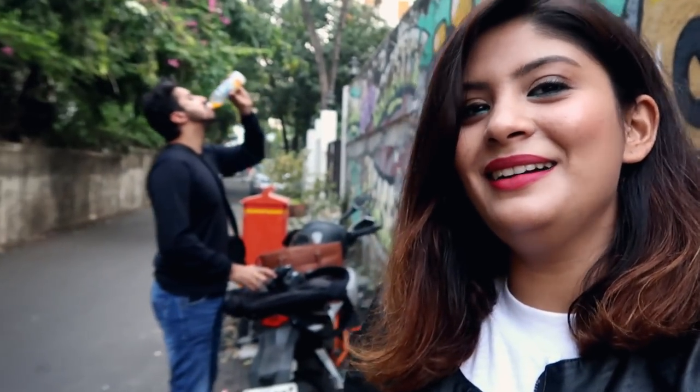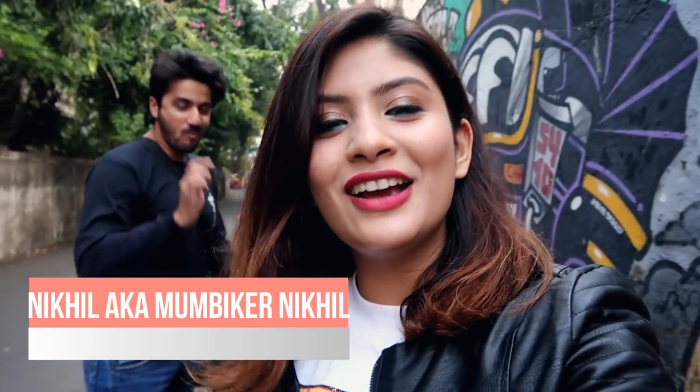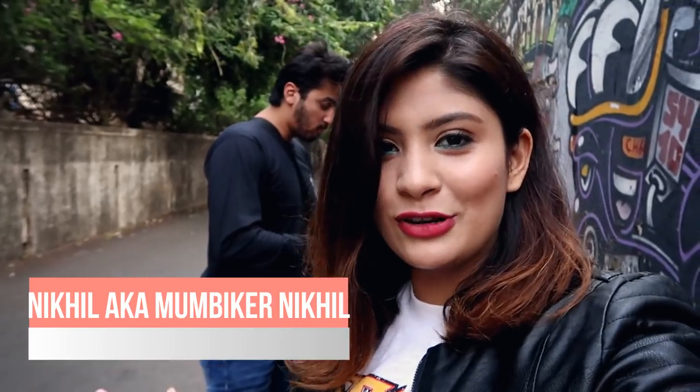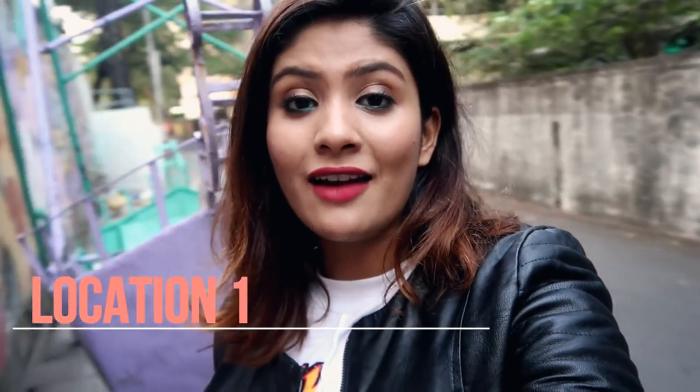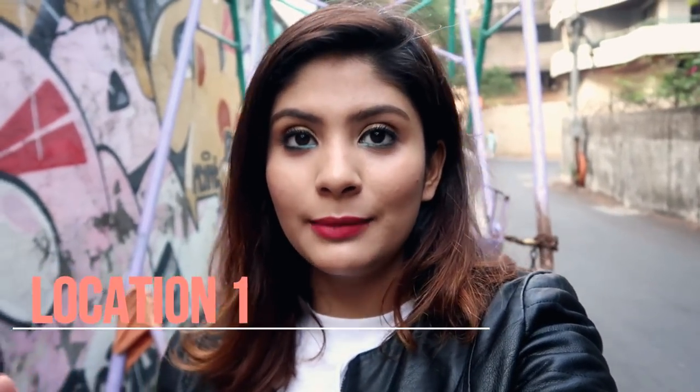I'm going to show you how I shoot and edit my pictures and upload them on Instagram. Today my location for the shoot is in Bandra — we have come to Carter Road. My photographer Mr. Nikhil is also here; he always does my photo shoot and I trust his photography more than anybody else's.